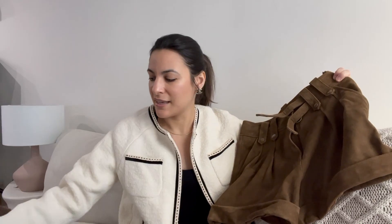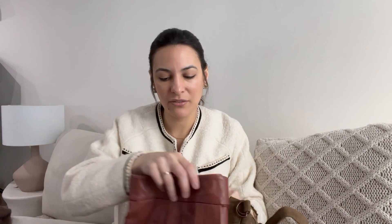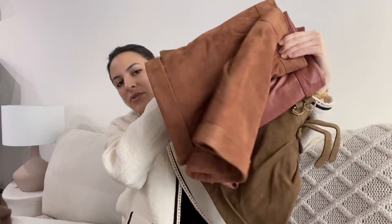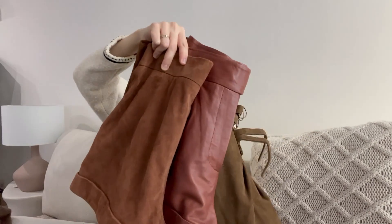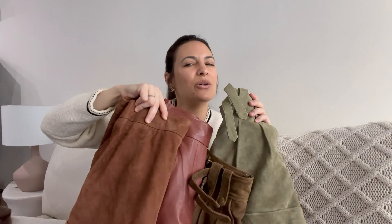I'm still deciding whether to keep it having already owned the green ones — let me know in the comments what you think. Here are all the colors together, which is a good way to compare — those are the three archive pieces alongside the green one I already had. These colors are so good, especially together.